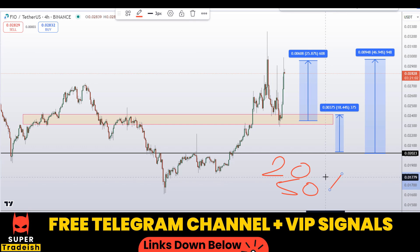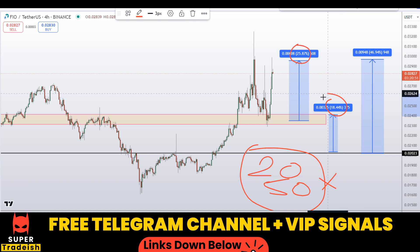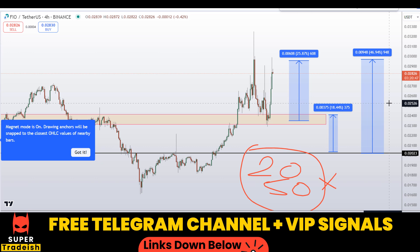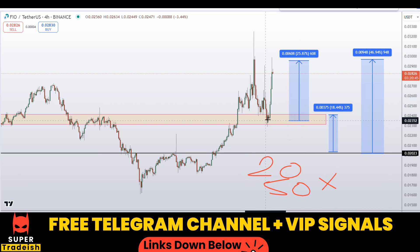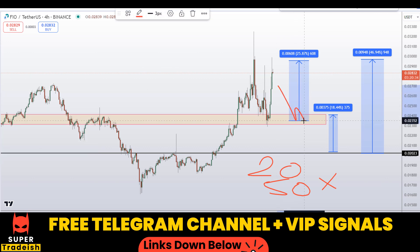With leverage like 20x or 50x, which I usually trade with in my VIP Telegram group depending on volatility, you can multiply these leverage numbers by the potential percentage gains and see how much you could be making. By trading these small ranges with precise entries and high leverage, we are able to make huge money every single day.